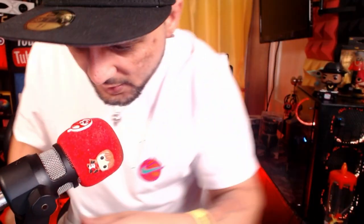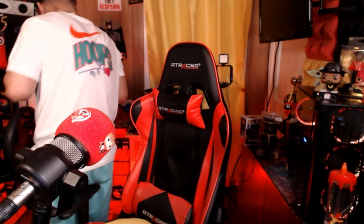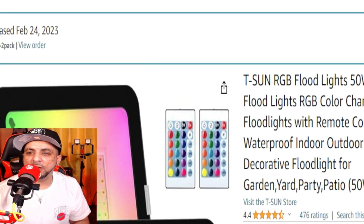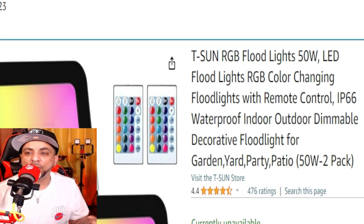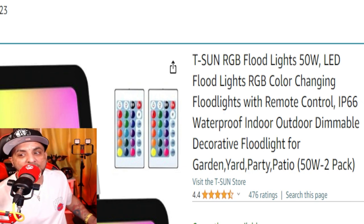Here's the thing with these lights — they're super durable because they're designed for the outside. This stake goes in your garden or in the ground, pop, and then they mount here. They're waterproof. It says right on the unit: RGB floodlights, 50-watt LED, RGB color-changing with remote control, IP66 waterproof rating, indoor/outdoor dimmable decorative floodlight for garden, yard, and party use.